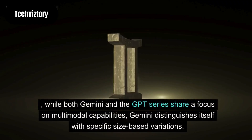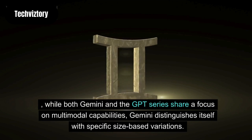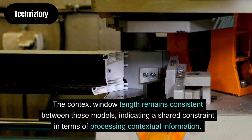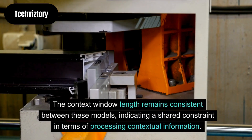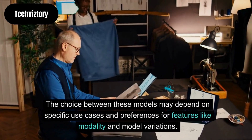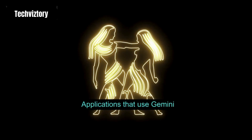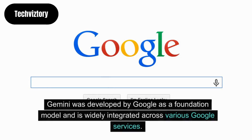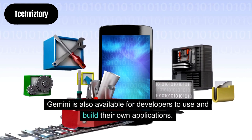While both Gemini and the GPT series share a focus on multimodal capabilities, Gemini distinguishes itself with specific size-based variations. The context window length remains consistent between these models, indicating a shared constraint in terms of processing contextual information. The choice between these models may depend on specific use cases and preferences for features like modality and model variations. Gemini was developed by Google as a foundation model and is widely integrated across various Google services, and is also available for developers to use and build their own applications.